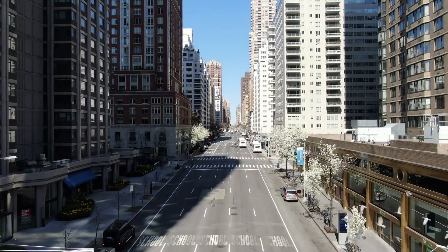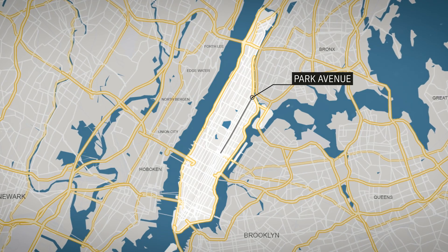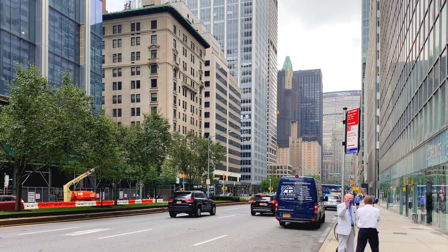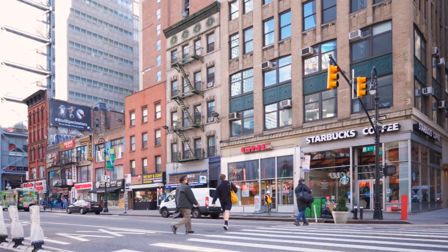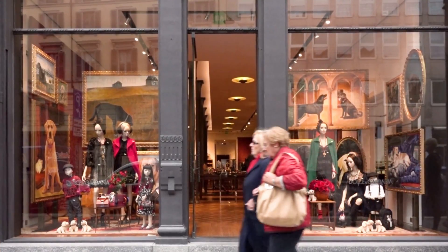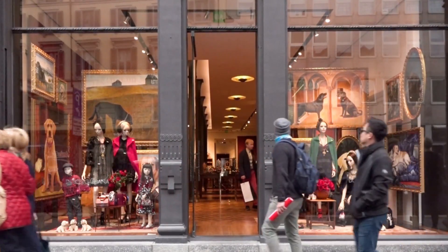As for the avenues, there are a few that are particularly noteworthy. First, there's Park Avenue, which runs along the east side of Manhattan and is home to some of the priciest homes in New York City. Then there's Lexington Avenue, which is a commercial thoroughfare with lots of shops and restaurants. And finally, there's 7th Avenue, also known as Fashion Avenue, which is the heart of the city's fashion industry.